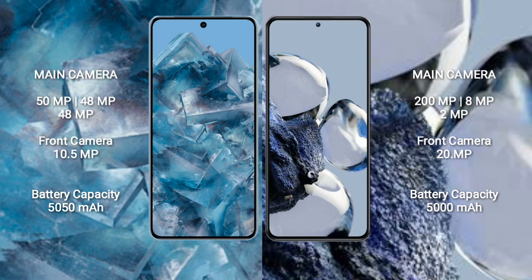Google Pixel 8 Pro comes with a 5050mAh battery with 30W fast charging support. Xiaomi 12T Pro comes with a 5000mAh battery with 120W fast charging support.